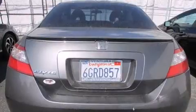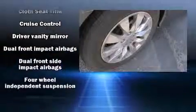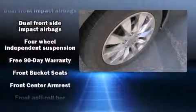Top features include a split folding rear seat, a tachometer, power moonroof, remote keyless entry, and cruise control.